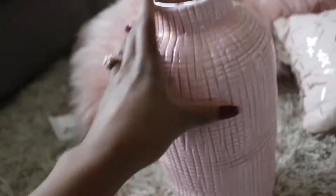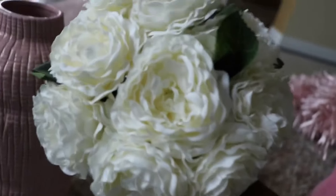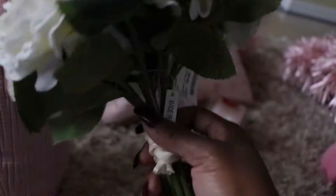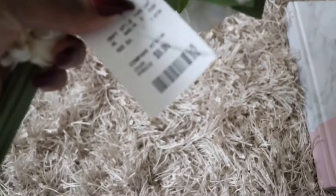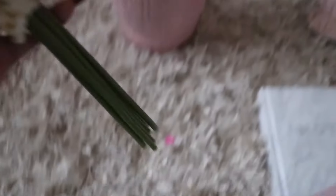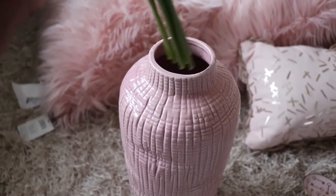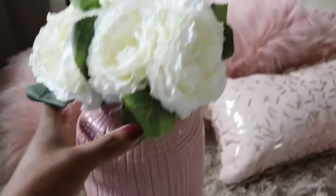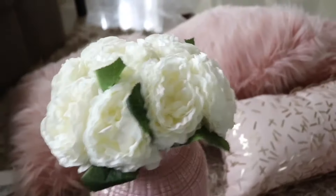These are some flowers that I picked up — I thought they were so pretty. I love white flowers; they just look so fresh and elegant. I really love white flowers, so I grabbed those and they were $19.99. I planned on putting them inside the vase like this, or I could open it up, divide it, and do different things with it.